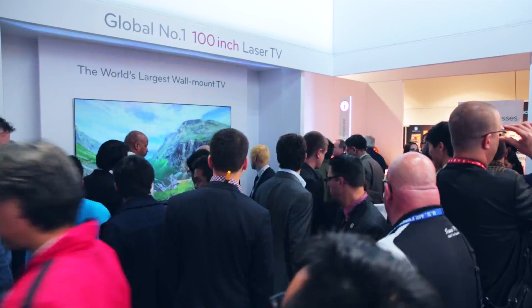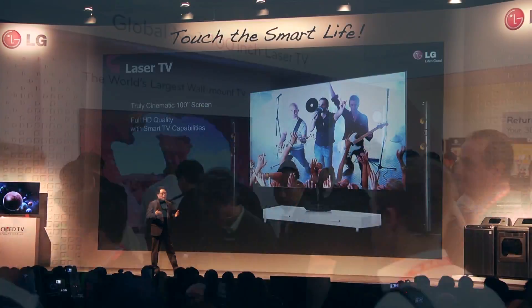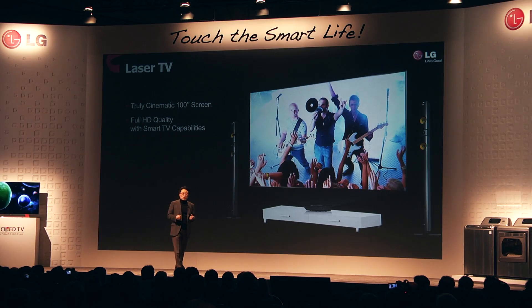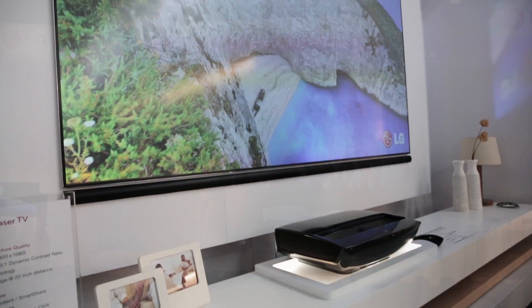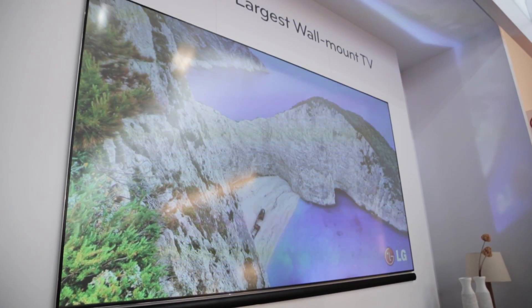Welcome to the 100-inch laser TV zone here on the LG stand at CES 2013. Announced at this morning's press conference, LG are due to launch this 100-inch laser TV in the first half of 2013. It is another fantastic innovation story.